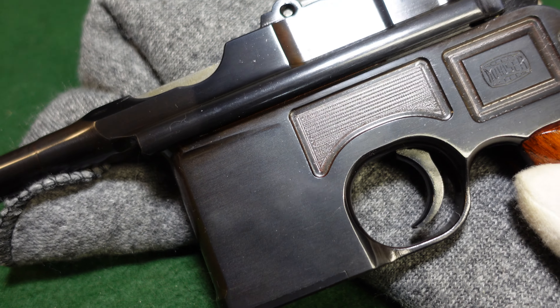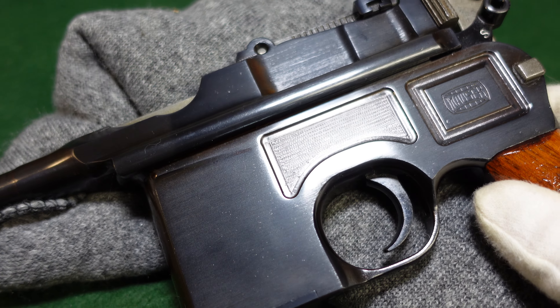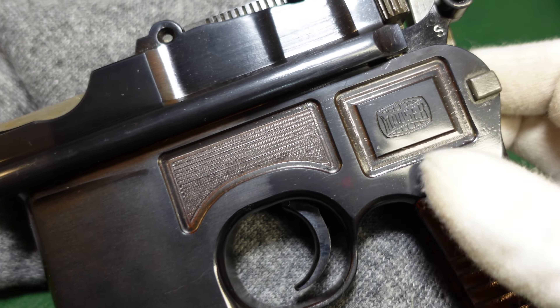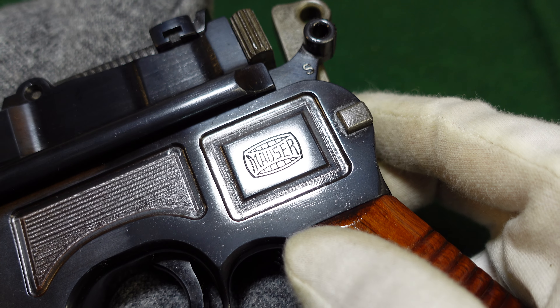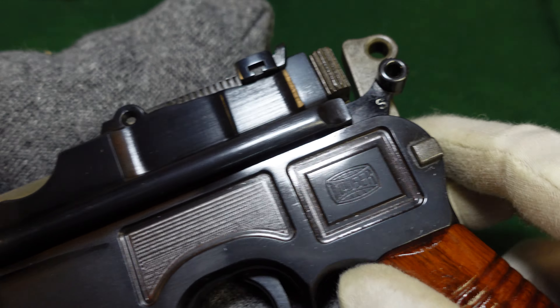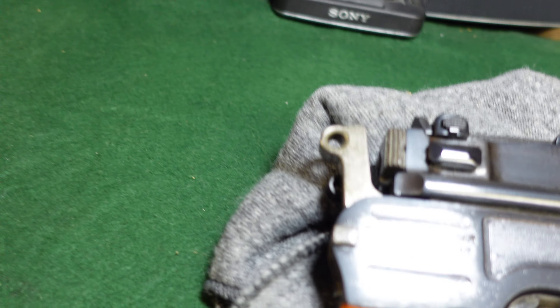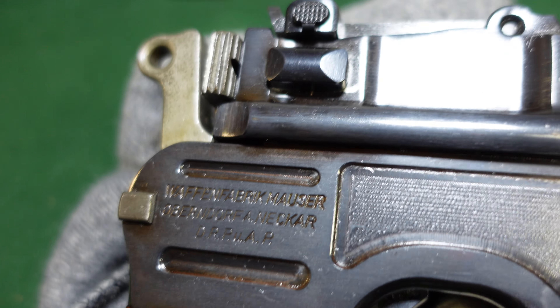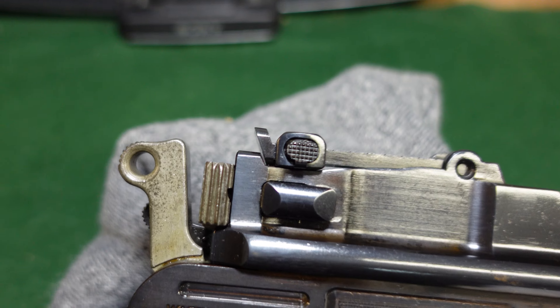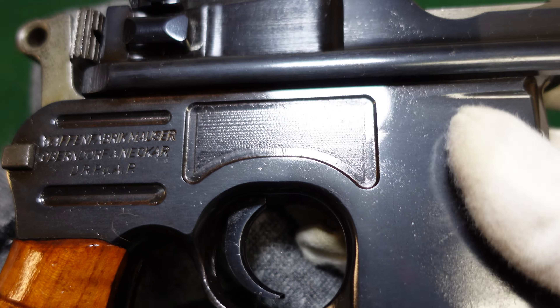This would definitely be near where Mauser cut off production in about 1937. In all respects, it is a very typical 1930 commercial. Obviously you can tell it is in essentially new condition.